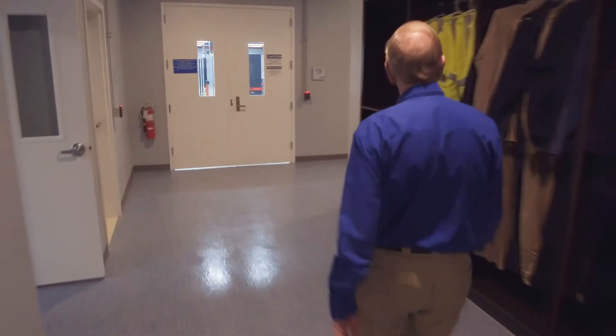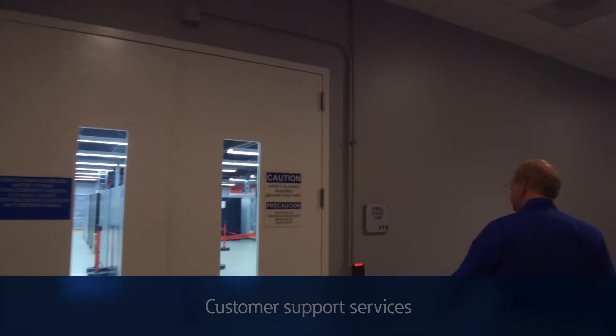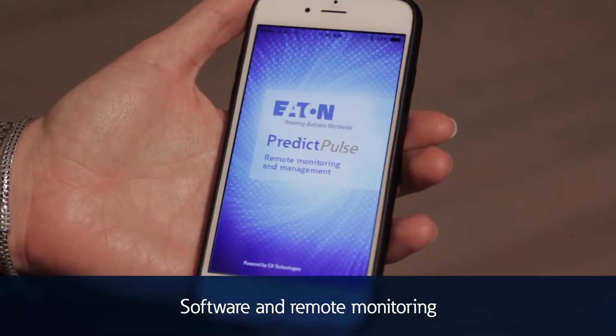We focus on five things: field operations, customer support services, safety, field offerings like startup service and preventive maintenance, and also software and remote monitoring.